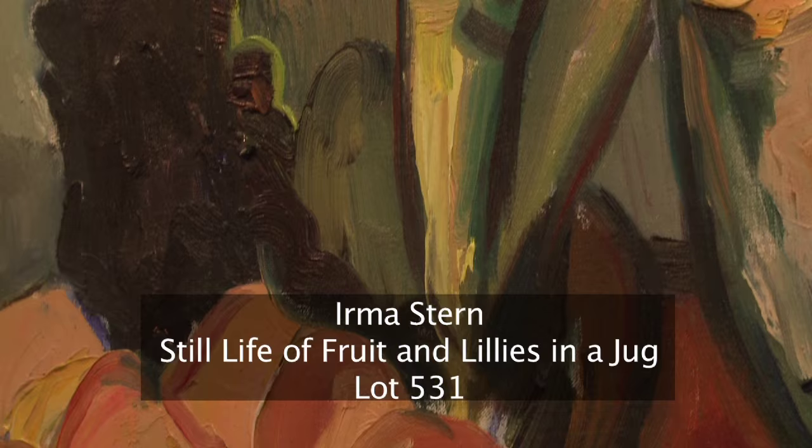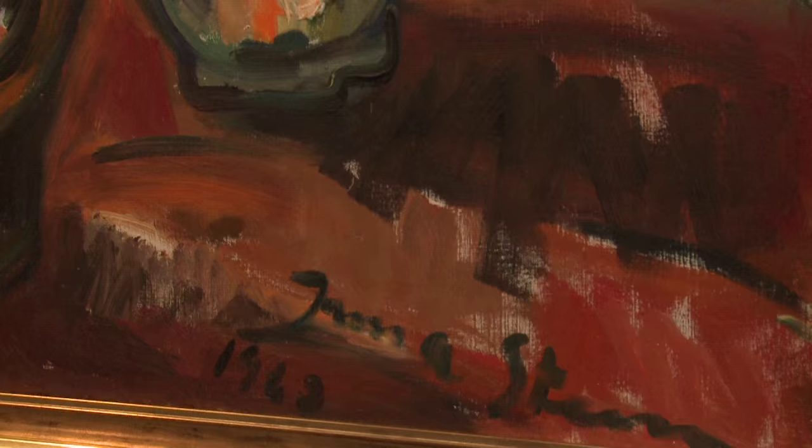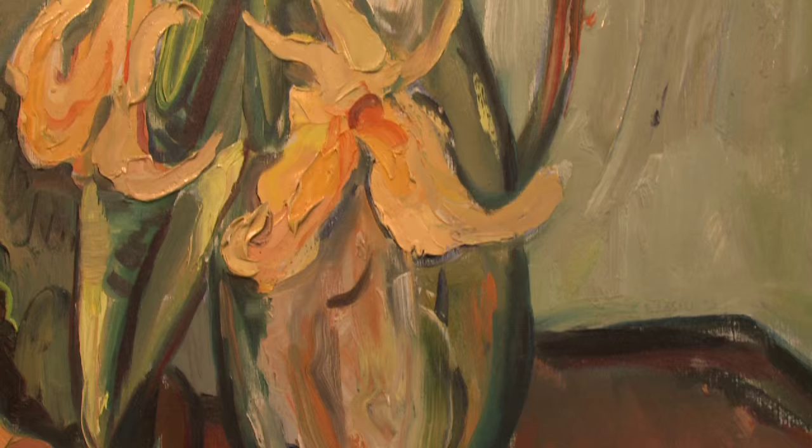This is the Irma Stern Still Life with Flowers and Fruit, the most splendid example of her works. Most vibrant colours — oranges, reds and yellows against this very pretty green background. One can almost sense the hot summer's day and the enthusiasm of the artist, typical of her style with a thick application of paint.